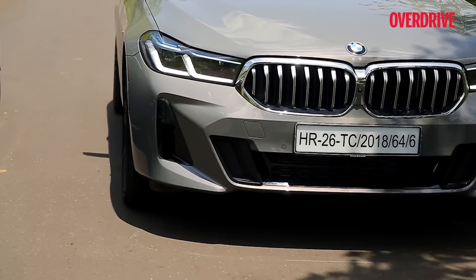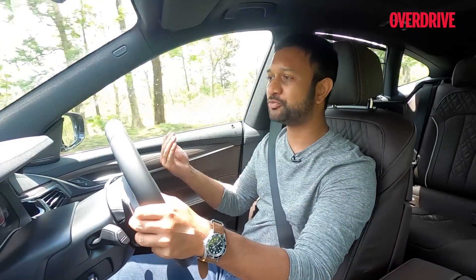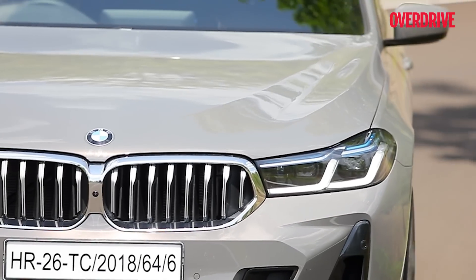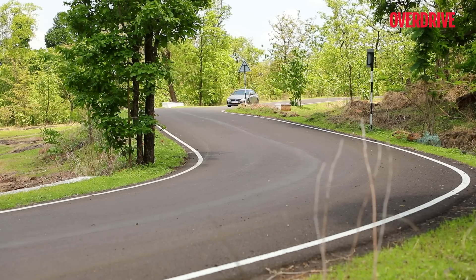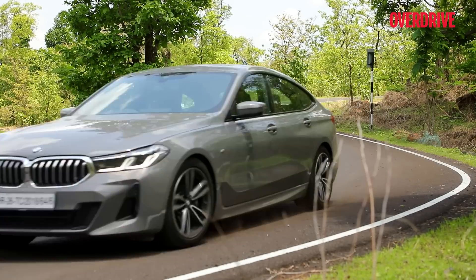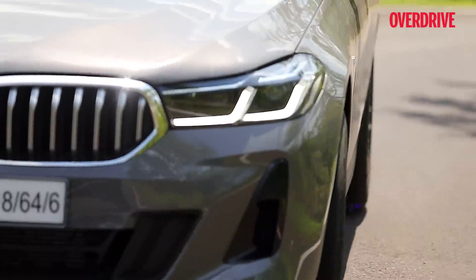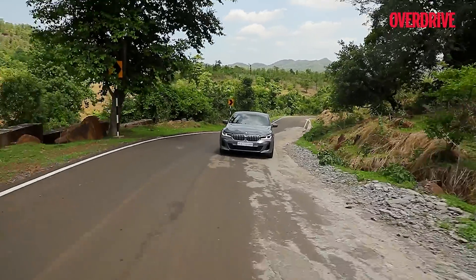The baseline setup in the 6 Series is definitely a lot firmer than the base setup in the E-Class — so much so that BMW uses Comfort and Comfort Plus here instead of Sport and Sport Plus as in the E-Class. Even in its most comfortable mode, the 6 GT feels about as firm as the E-Class does in Sport mode. What you're left with then is a large luxury sedan that's missing just a little bit of comfort in the middle, resulting in a car that can toss you around a little more whether you're in the front seat or rear, especially over poorer roads.